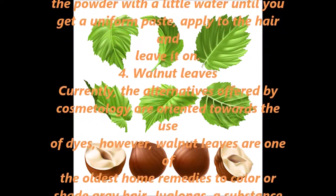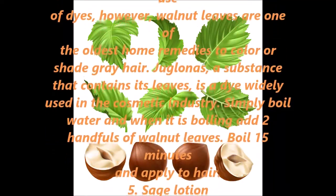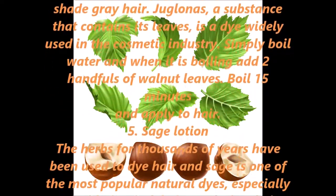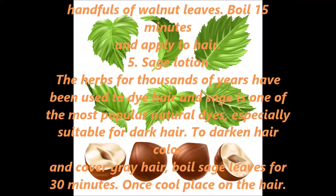4. Walnut Leaves. Currently, the alternatives offered by cosmetology are oriented towards the use of dyes; however, walnut leaves are one of the oldest home remedies to color or shade gray hair. Juglone, a substance contained in its leaves, is a dye widely used in the cosmetic industry. Simply boil water and when boiling add two handfuls of walnut leaves, boil for 15 minutes and apply to hair.